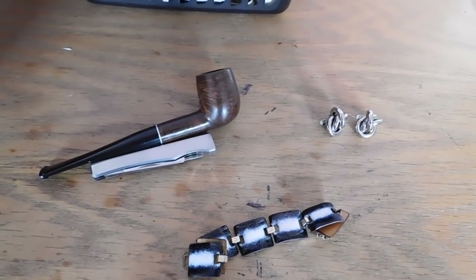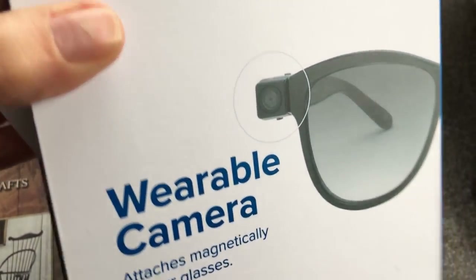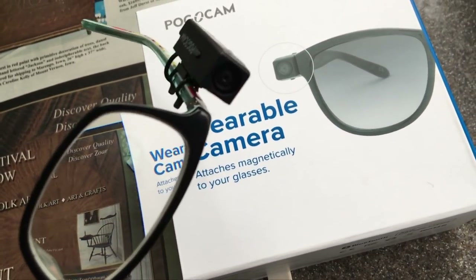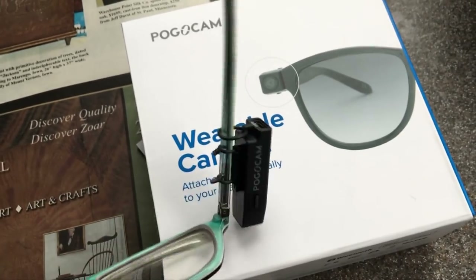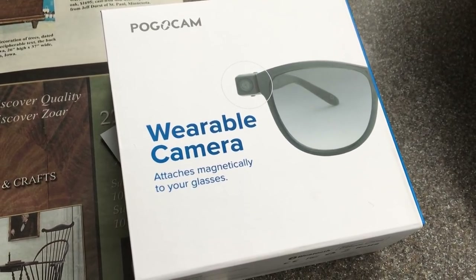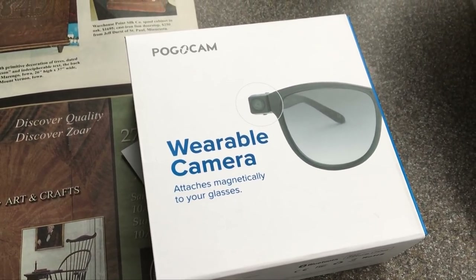I just received this wearable Pogo Cam that attaches magnetically to your glasses. I've already tested it and I'm not completely impressed — the video quality is only so-so. It claims to be HD but it doesn't look like it, and the sound is completely terrible. You have to speak loudly, and outside with traffic noise it won't work well at all.